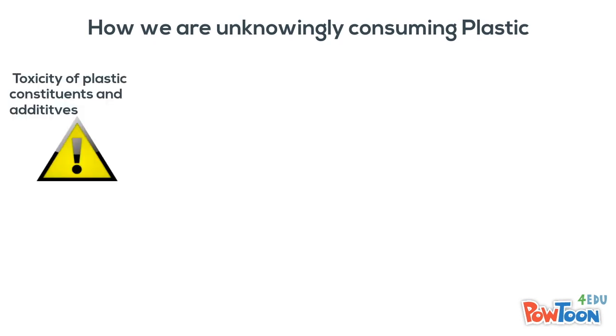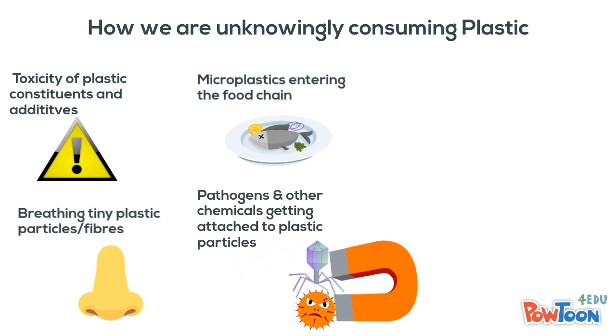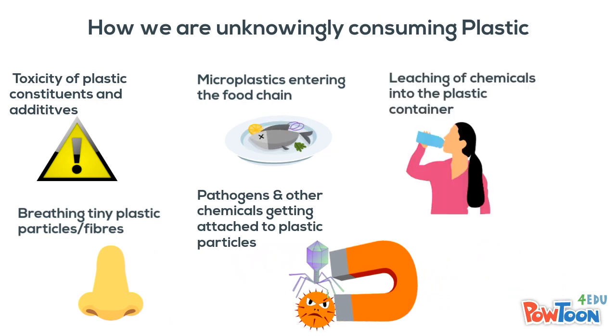We are unknowingly consuming plastic through the toxicity of plastic constituents and additives, microplastics entering the food chain, breathing tiny particles and fibers, and pathogens and chemicals getting attached to plastic particles and leaching of chemicals into plastic containers.